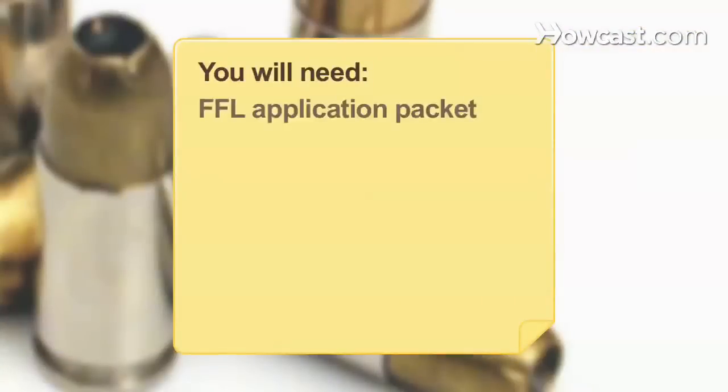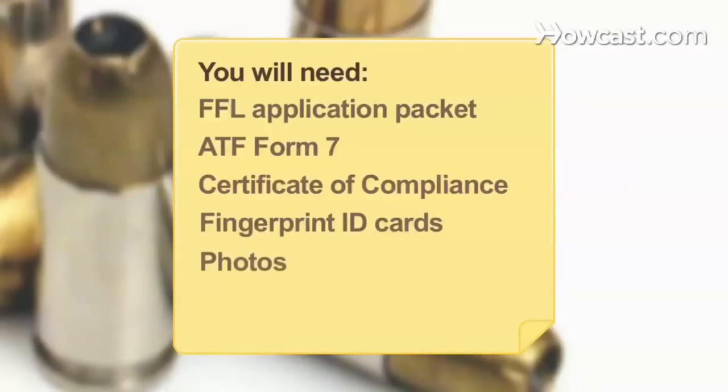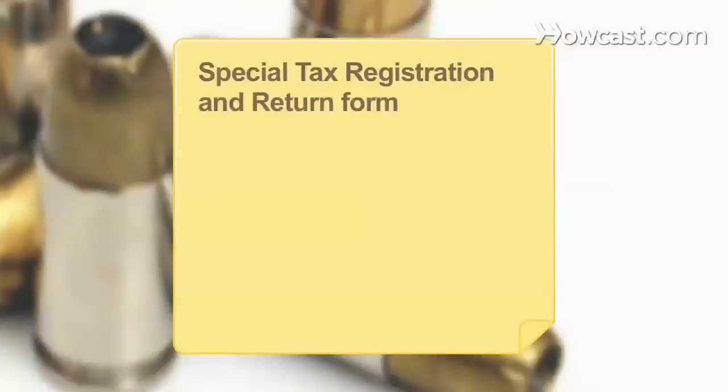You will need an FFL application packet, ATF Form 7, a certificate of compliance, fingerprint ID cards, photos, an interview, a special tax registration and return form, and an ATF field office.